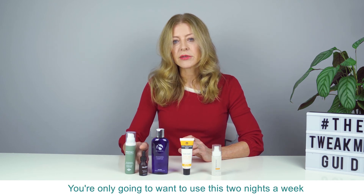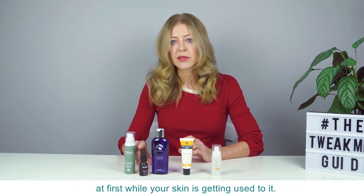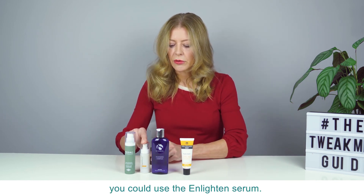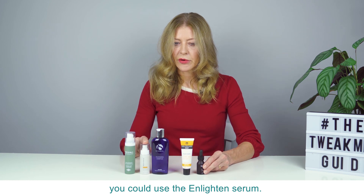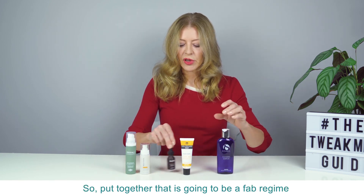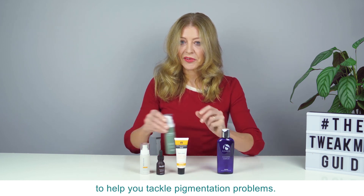You're only going to want to use retinol two nights a week at first while your skin is getting used to it. So on the other nights of the week you could use the Enlighten Serum. Put together, that is going to be a fab regime to help you tackle pigmentation problems.